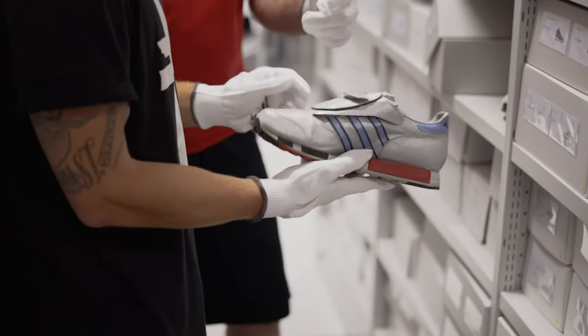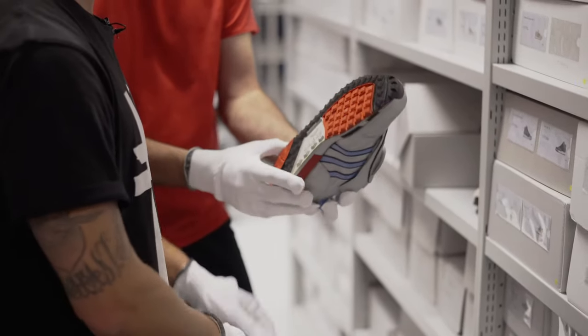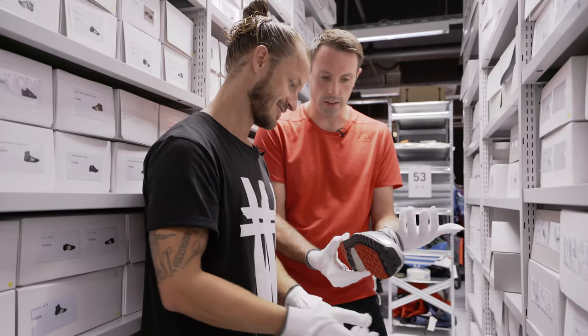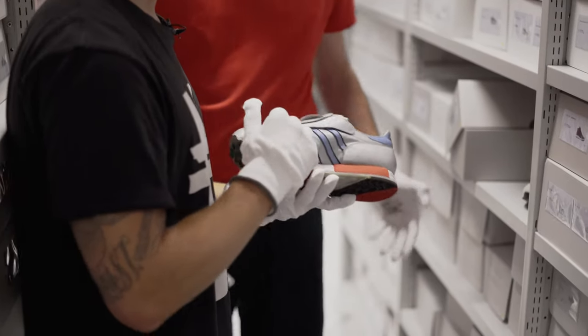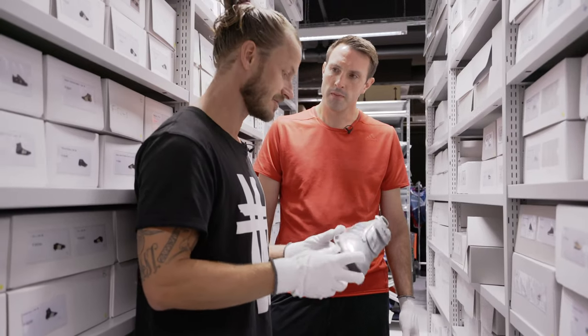The sole was geared at the runner at that time, giving you more grip and more protection. There was even some cushioning already planned in as well, and I think the color of the upper is just amazing. I actually didn't know that some prototypes had a cable to the computer, and I thought I knew everything about the Microplacer, but I didn't.